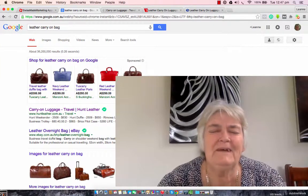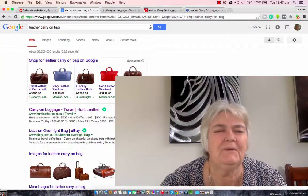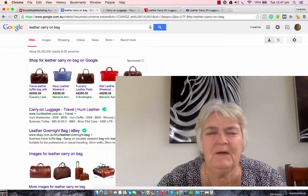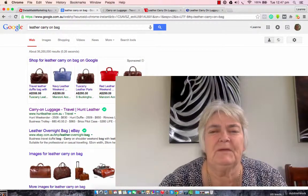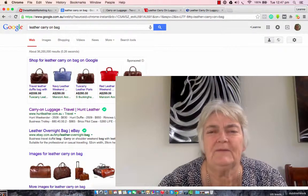Hi there, how are you? My name's Leanne and today you've searched for leather carry-on bag. So stick around and watch the video because by the time you get to the end of it, you'll know how to save yourself a lot of money.